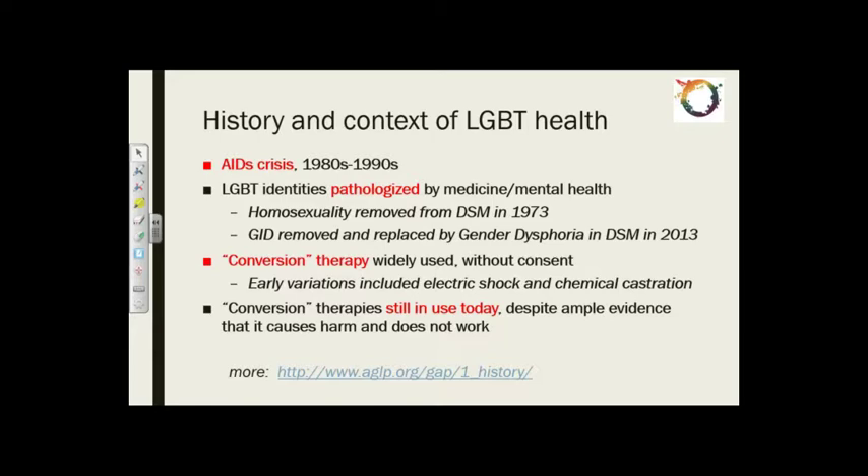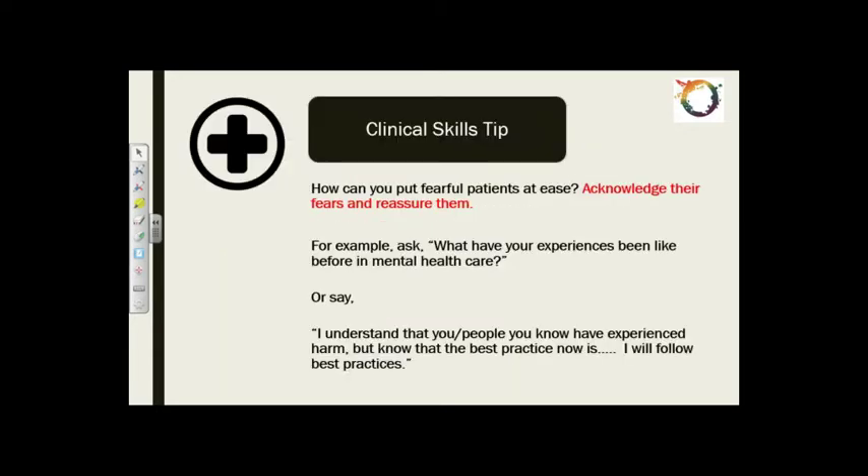A clinical tip: how can you put fearful patients at ease? Everybody is already uncomfortable at the doctor's office. As a member of the LGBTQ community, I really appreciate when you acknowledge my fears and reassure me I'm going to receive good care, especially if it's our first meeting. A good approach is to ask: 'What have your experiences been like before in health care?' or say: 'I understand that people may have experienced harm, but know that best practices now are XYZ and I will follow those.' One thing to note: never say 'I understand that you people' — that can have a very adverse effect.